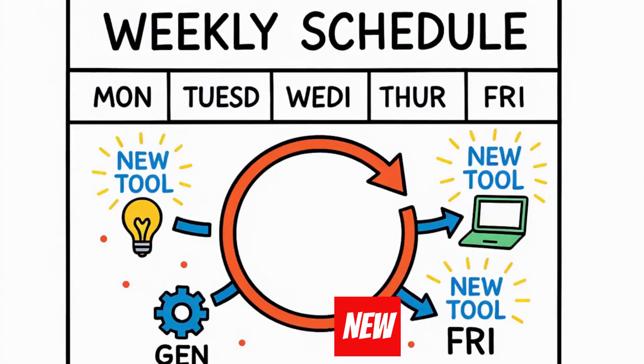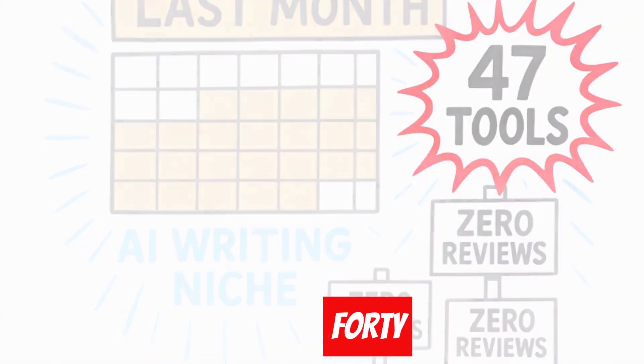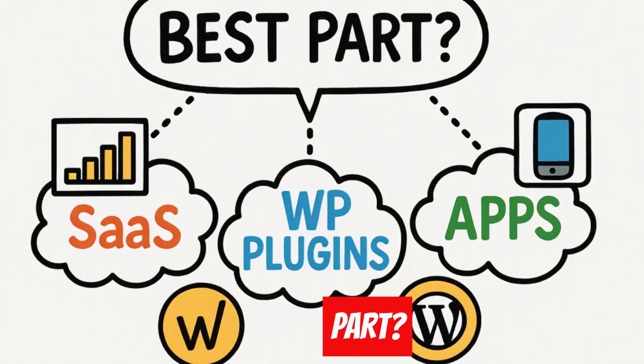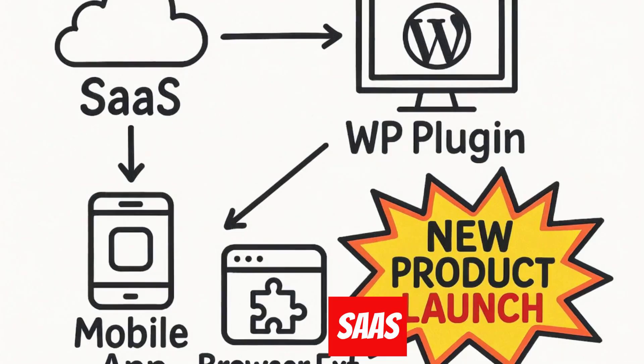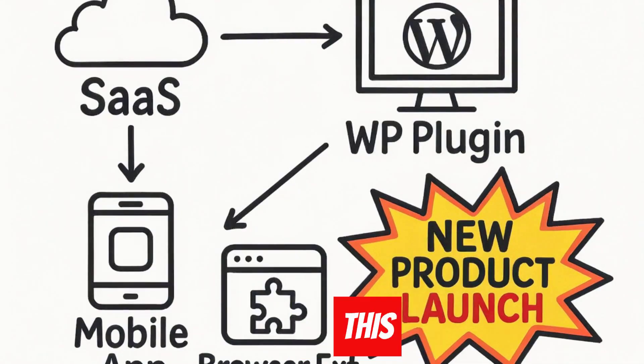The automation runs weekly because new tools are constantly launching. Last month alone, I found 47 tools in the AI writing space that had zero comprehensive reviews — that's 47 guaranteed ranking opportunities. The best part? This works in any niche: SaaS tools, WordPress plugins, mobile apps, browser extensions. Anywhere new products launch regularly, this method works.